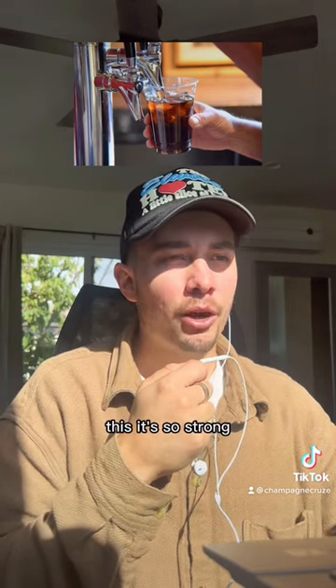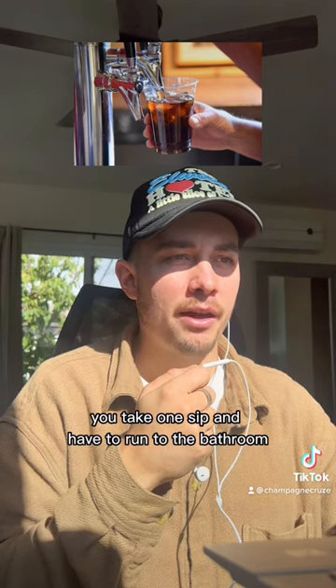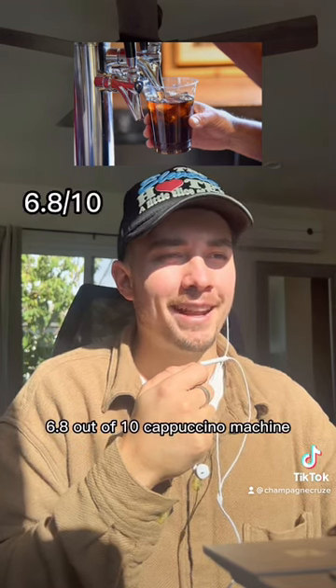You've never had cold brew before this. It's so strong you take one sip and have to run to the bathroom. Good luck getting it after 2 p.m. 6.8 out of 10.